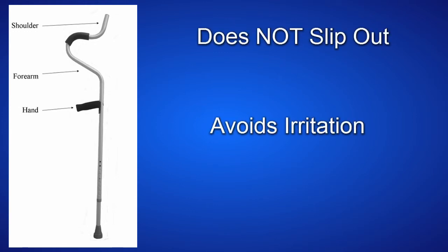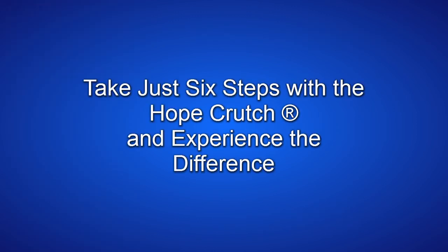The HOPE crutch, with its three points of contact, does not slip out, avoids irritation, and prevents falls. Take just six steps on the HOPE crutch and experience the difference.